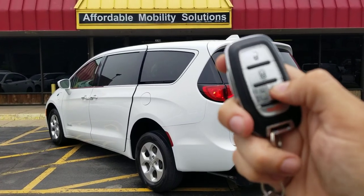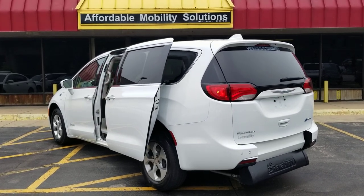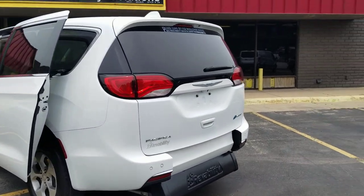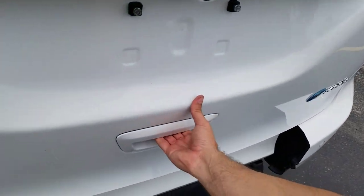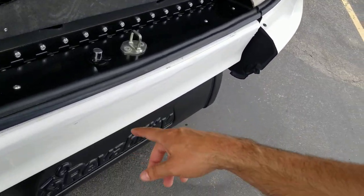Good afternoon, my name is Jeremiah with Affordable Mobility Solutions. Today I'm shooting a video of our 2018 Chrysler Pacifica — this is a hybrid. Got two keys, I can open both power sliding doors with the keys. Got the rear trunk hatch, it's manual, and it's got this very nice rear entry wheelchair conversion.